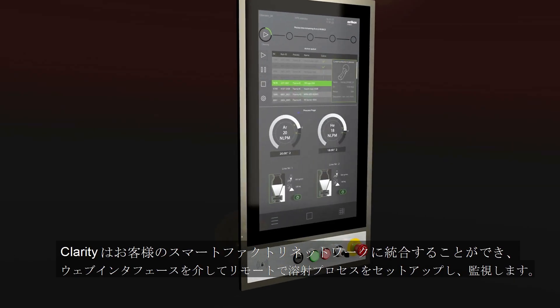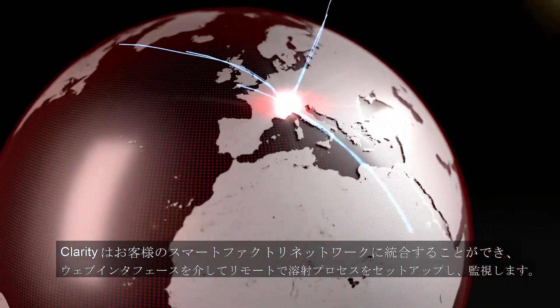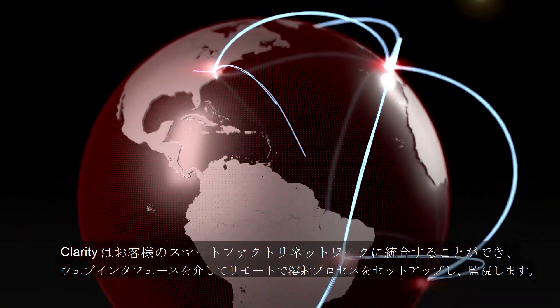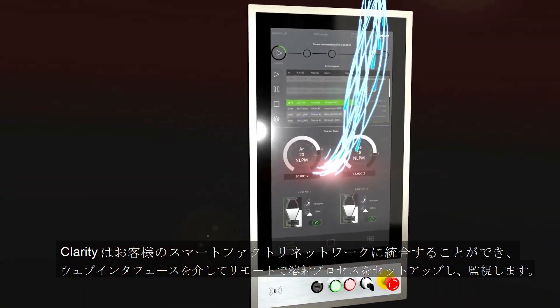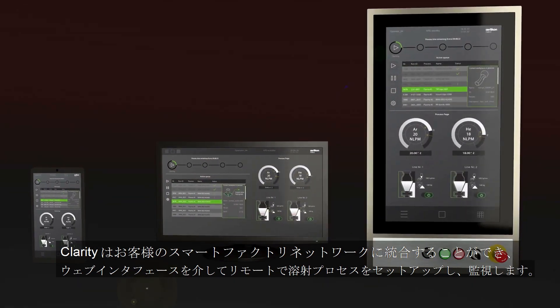Clarity fully integrates into your smart factory network and keeps you connected. You can set up and monitor the spray process wherever you want using the web interface — whether directly on the user interface, from your office workstation, or your tablet.